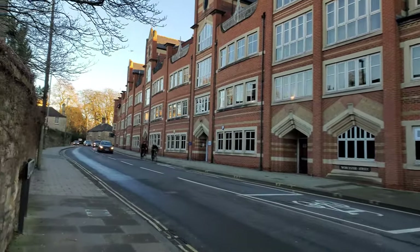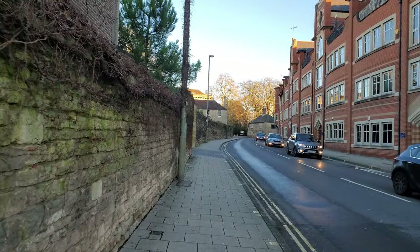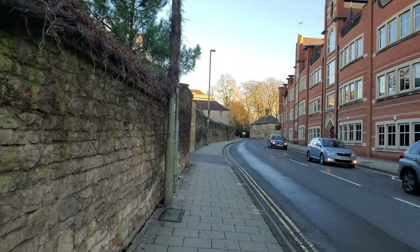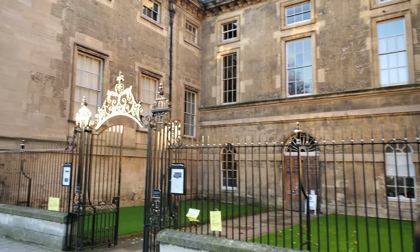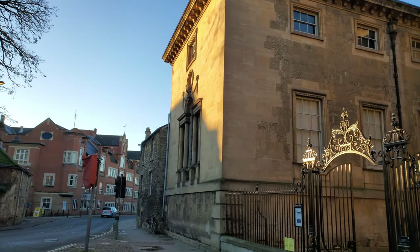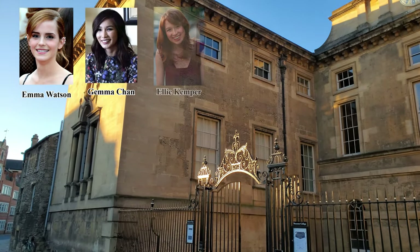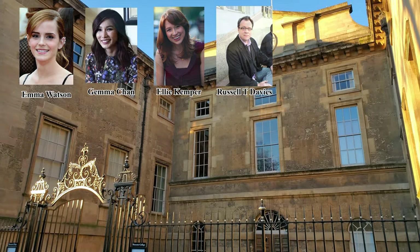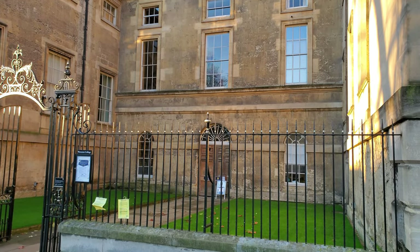We're going down Worcester Street. Worcester is another college of the University of Oxford — this is its wall on the left side. The building behind me is the main building of Worcester College. We sadly cannot go into any of the university buildings today. The college has a stereotype of being an artsy college, since people like Emma Watson, Gemma Chan, Ellie Kemper, and Russell T. Davies were all alumni of the college. But I'm sure that's just a stereotype.